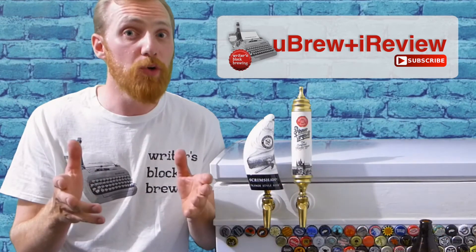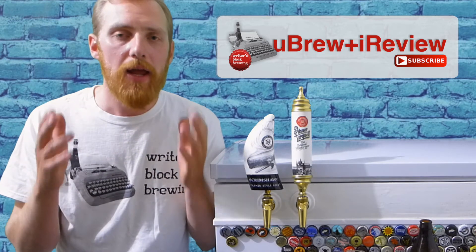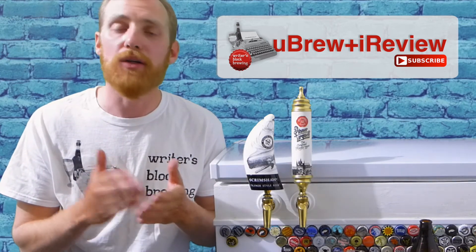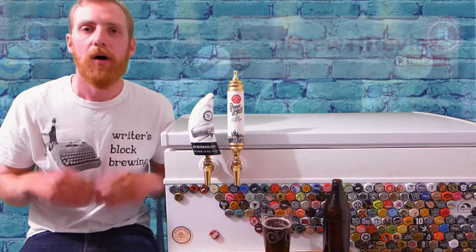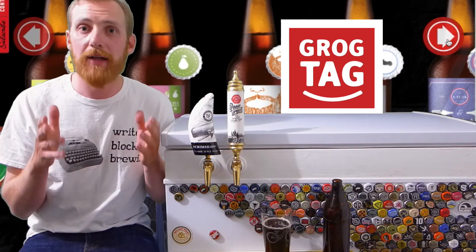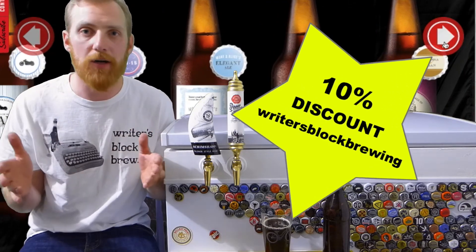If you ever want your homebrewed beer featured in this series, please contact me — information is down in the description box. It's not just a great way to get feedback on your beer, but to promote your site, blog, YouTube channel, Facebook page, Instagram, whatever you got. Also, get sweet custom labels and bottle caps for your homebrewed beer at grogtag.com and use coupon code WRITERSBLOCKBREWING for a 10% discount off your entire purchase.